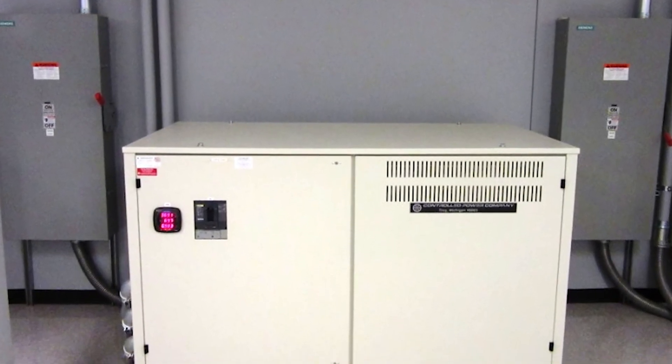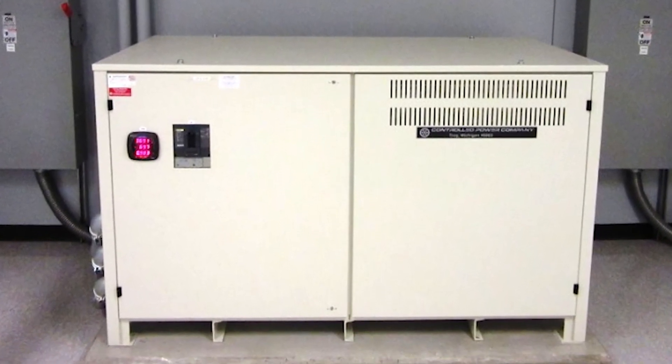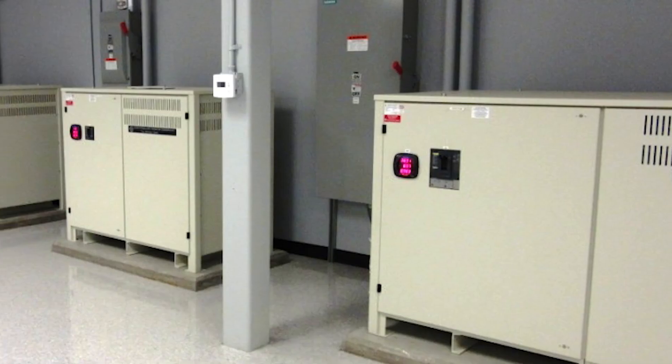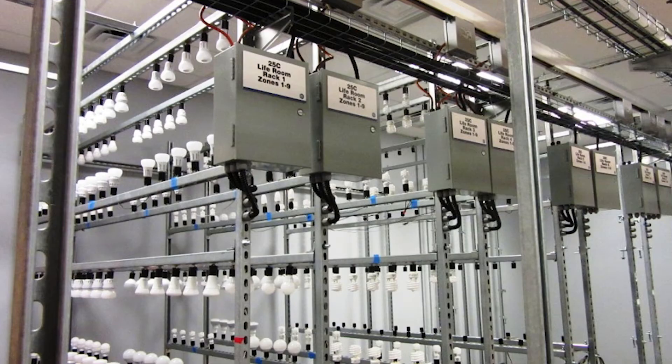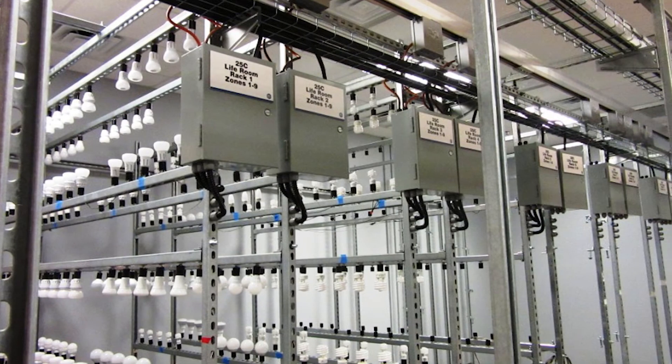Power delivered into the building — we clean and condition the power. We have very low harmonic distortion, very low tolerance voltage into all of the rooms here where we do our testing.